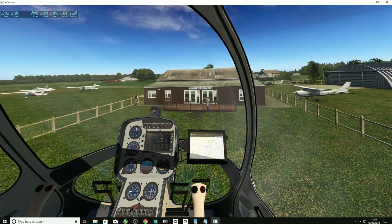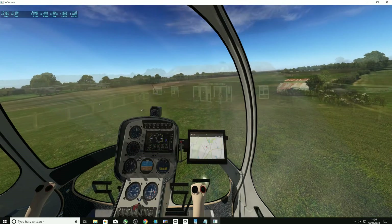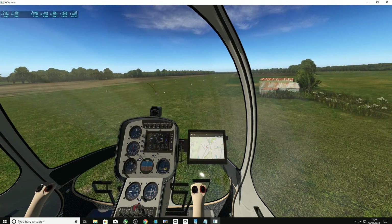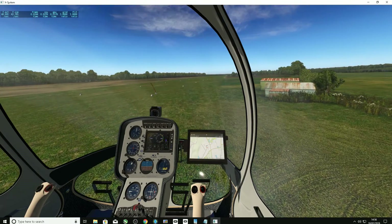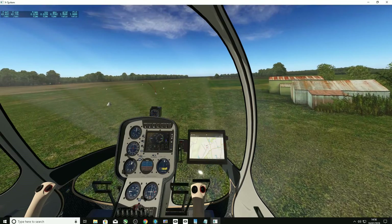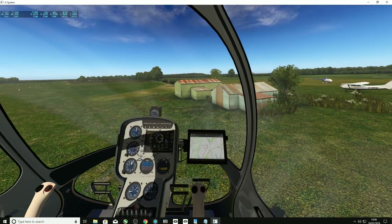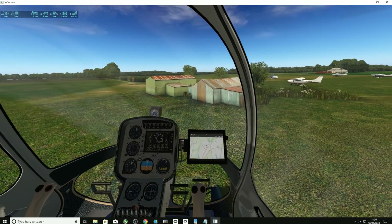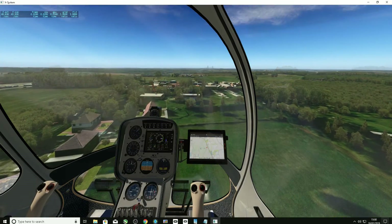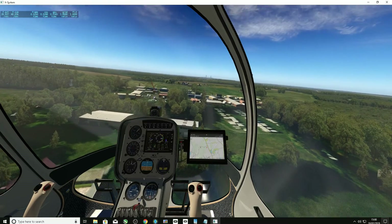Now, flying the Cabri again — this is the upgraded version which was upgraded I think last week and is even better to fly. I cannot recommend this little helicopter enough; it is an absolute joy to fly. For more experienced pilots who want something small to hop around in, or if you are a beginner just starting off, it really is one of the best helicopters available at the moment.